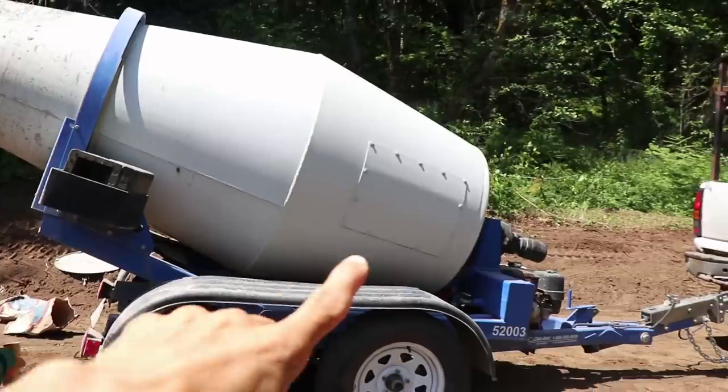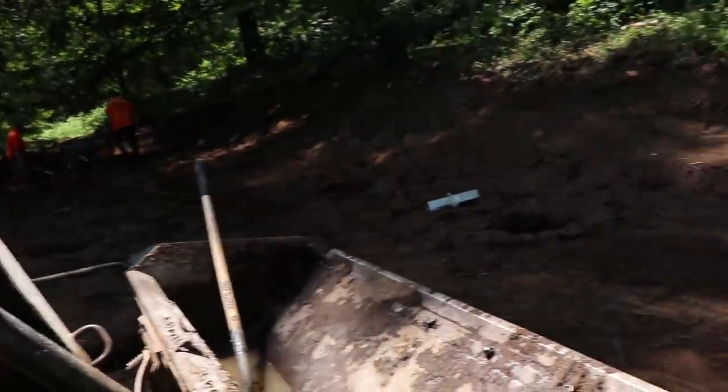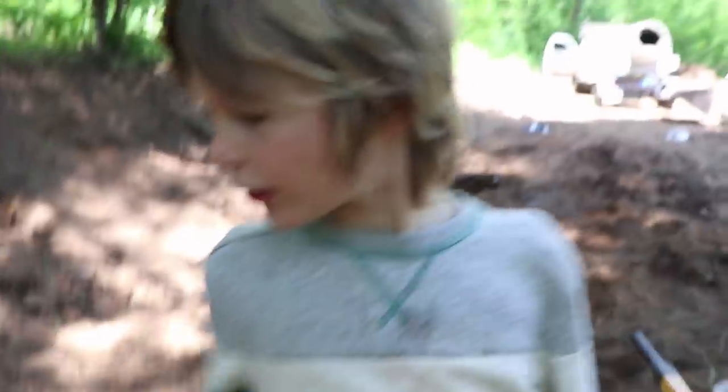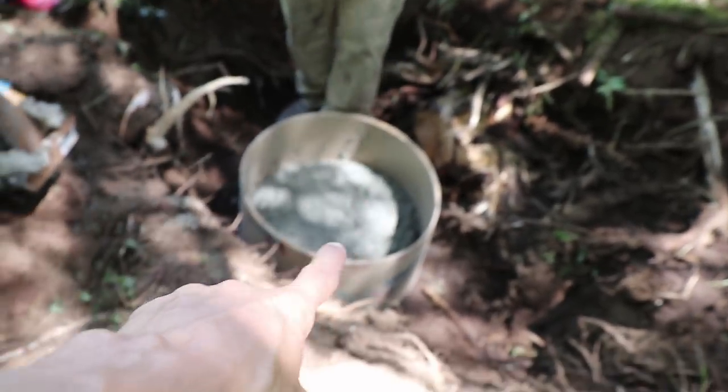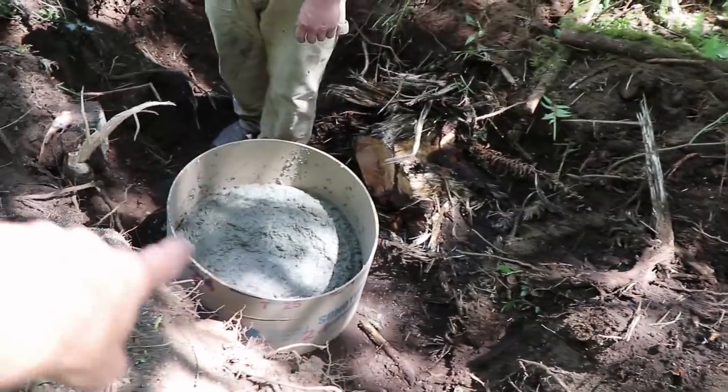Alright, you guys. We're out here at our property and they're pouring concrete for our house. Check it out — it's a really small cement mixer. Let's go see. So that right there, Axel, is going to be a pier that our house is going to sit on.